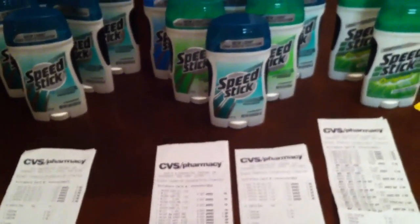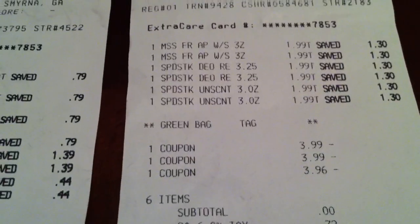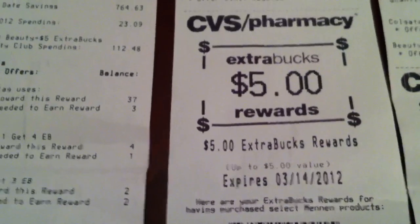For my second receipt, I also had soft soap on it — two of them — which meant I had nine dollars left on that receipt. So I bought six more Speed Sticks on that same receipt. Identical deal: used three BOGO coupons, zero out of pocket, just paid tax, and got another five-dollar ECB.